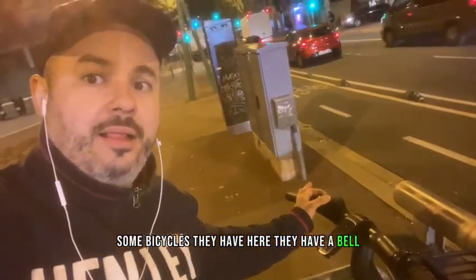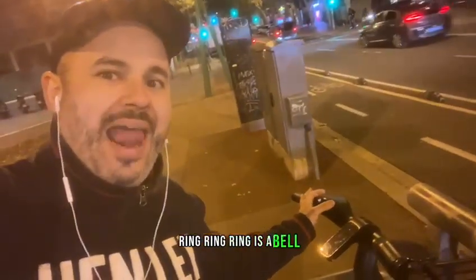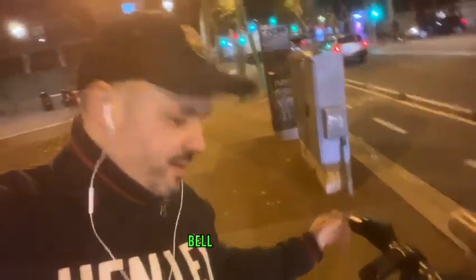Some bicycles, they have here a bell. It's a bell, bell.